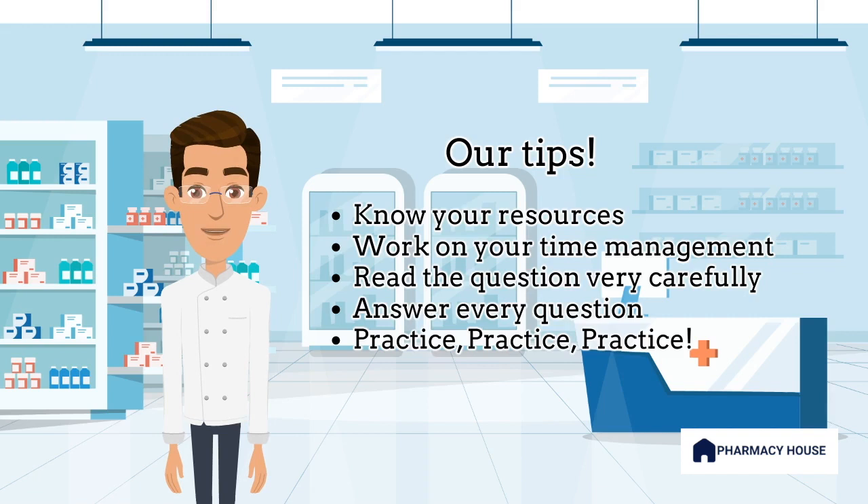These words dictate the context of your answer. Here's a golden rule: answer every single question. If you are unsure, take an educated guess. Last but not least, practice as much as possible. The more you practice, the more confident you become. Take practice exams, work on sample questions, and build your skills.